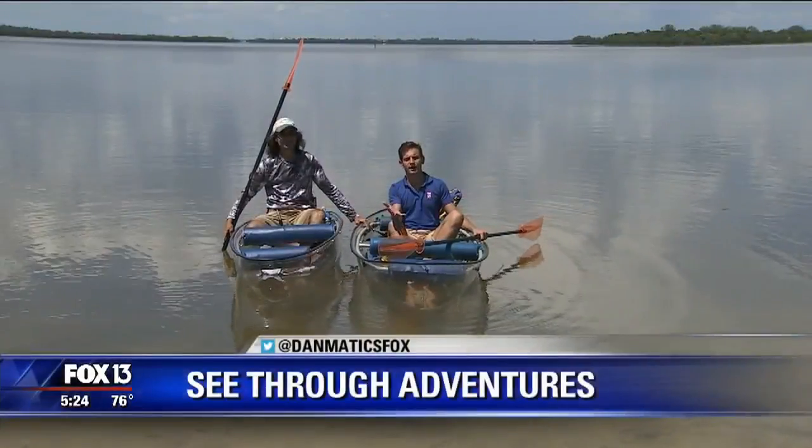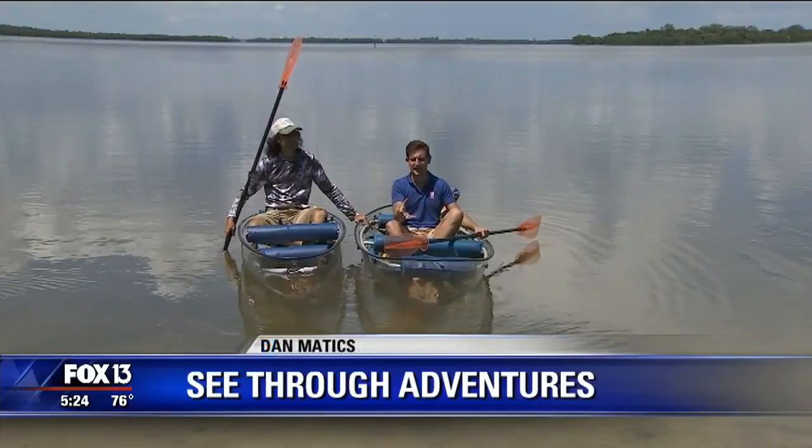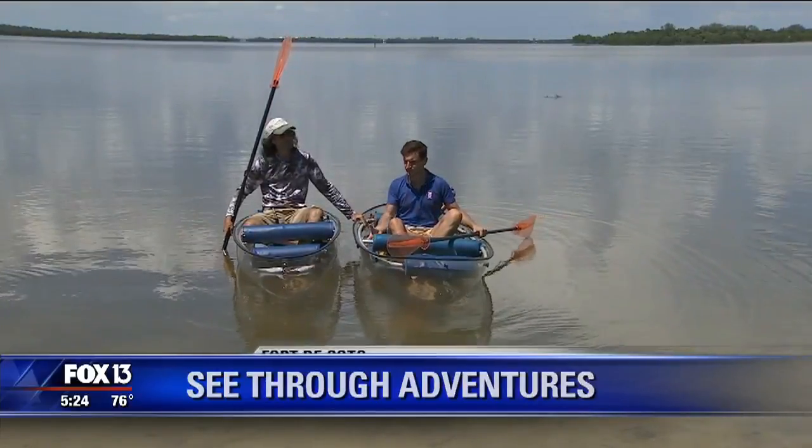Hey there, good afternoon. All afternoon we've been talking to you, especially in our four o'clock hour, about see-through adventures and how you can get out and take advantage of these see-through canoes.